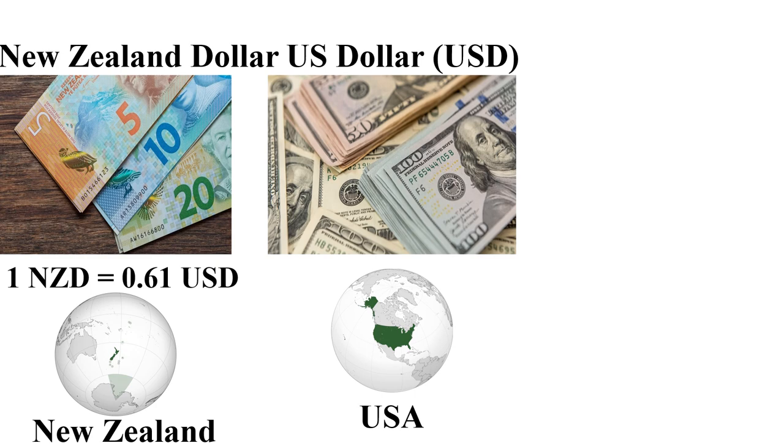The New Zealand Dollar is among the most expensive currencies in 2024, mainly used in New Zealand and its territories. One New Zealand Dollar is equal to 0.61 US dollars.